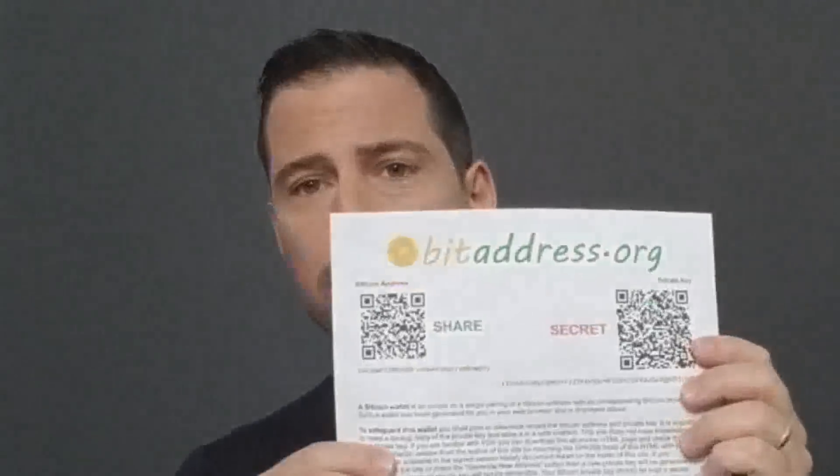That being said, there are coins that actually contain bitcoins, and you can create your own. The way that you would do that is you would assign a public key and a private key and create the equivalent of a paper wallet, but create it on a coin. There are providers that let you do that. So let me explain what I mean by a paper wallet.